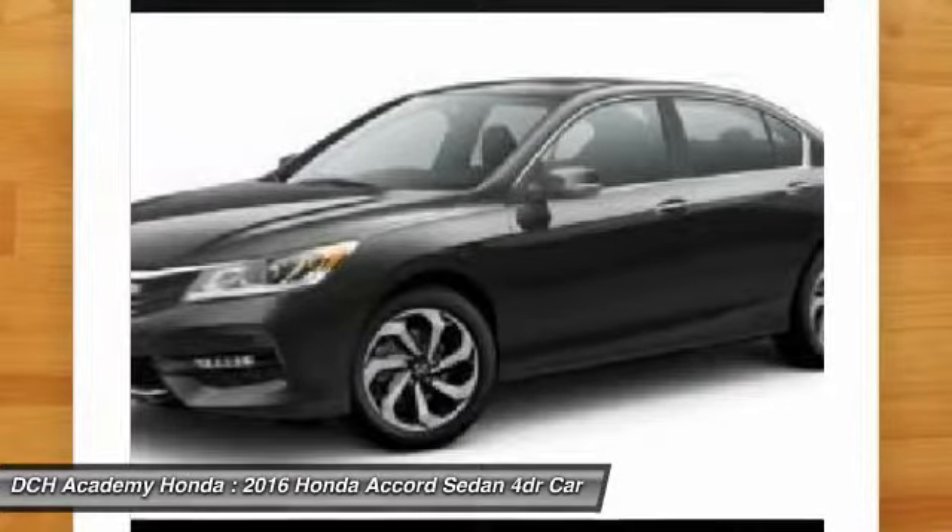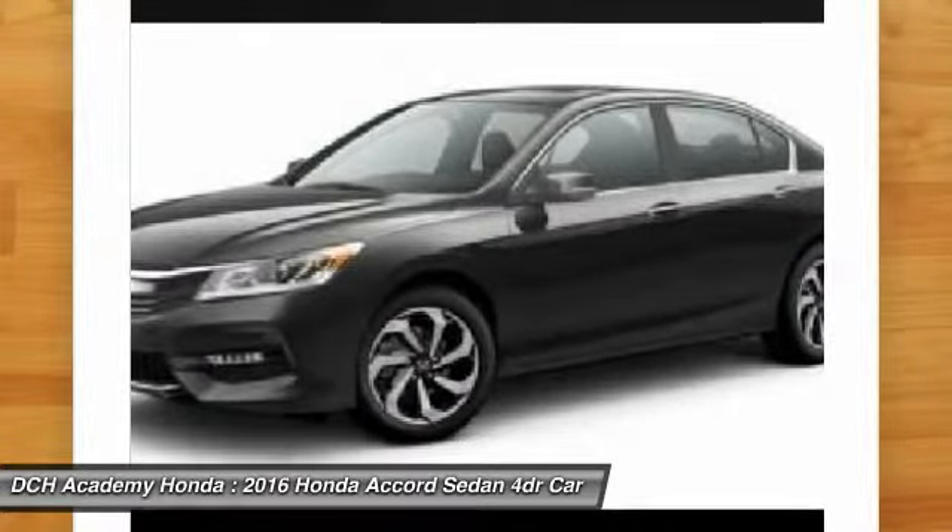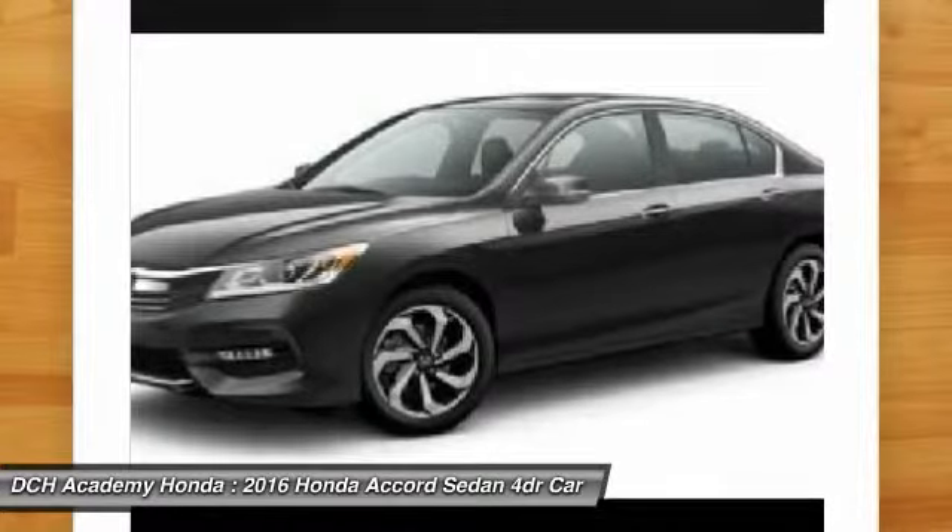Bluetooth, adjustable steering wheel, power steering, floor mats, aluminum wheels, and four-wheel disc brakes.